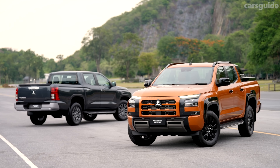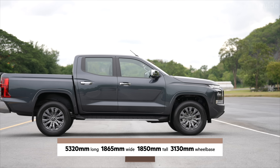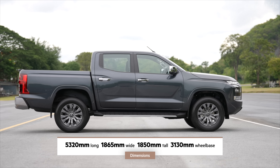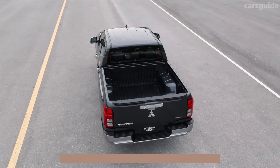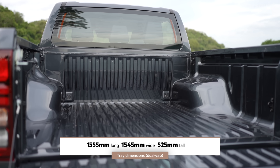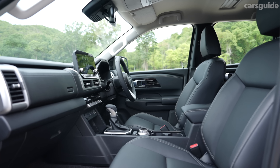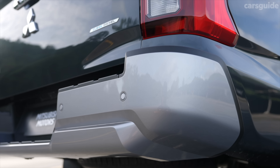The new generation Triton has expanded in every dimension compared to the aging model it replaces, with a whopping 130 extra millimetres in its wheelbase and expanded length, width, and height too. The same goes for its tray, which is expanded by 35 millimetres, and interior space as well. We can't tell you how much it will cost in Australia yet, but it's set to land in four familiar variants.